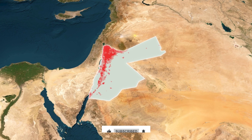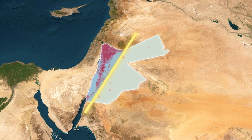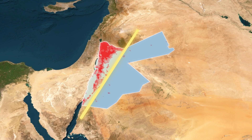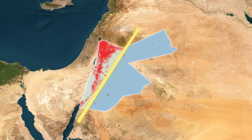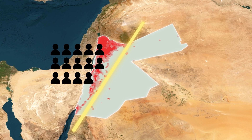This will be perfectly clear if we draw a line from north to south. We'll find that Jordan consists of two parts: the part located west of the line, where the vast majority of the population lives, and the part located east of the line, where a very small number of people live and which is considered almost entirely empty compared to the areas west of the line. Roughly 19 out of every 20 people in Jordan live west of this line.